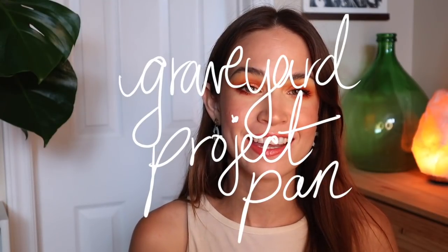Hey everyone, I hope you're all doing really well. Today I'm going to be sharing with you my first update for the Graveyard Project Pan. I introduced this back two months ago. This is a collaborative project pan that was started by my friend Emily — her channel is Emily and Max, where she does a ton of project panning and beauty related content.